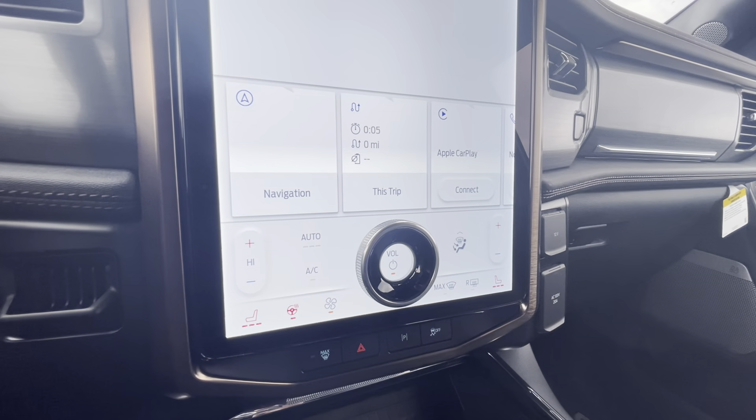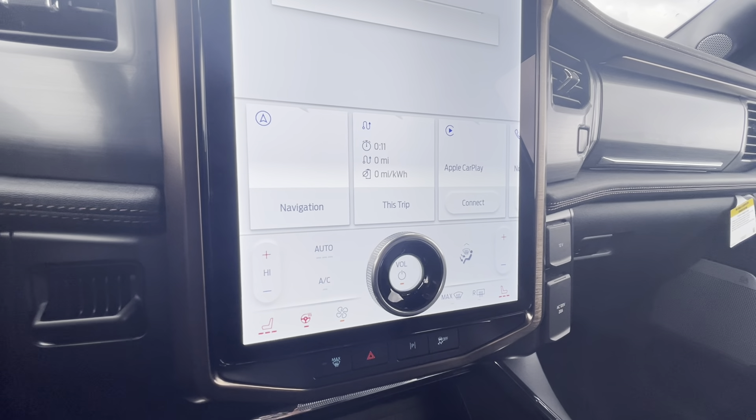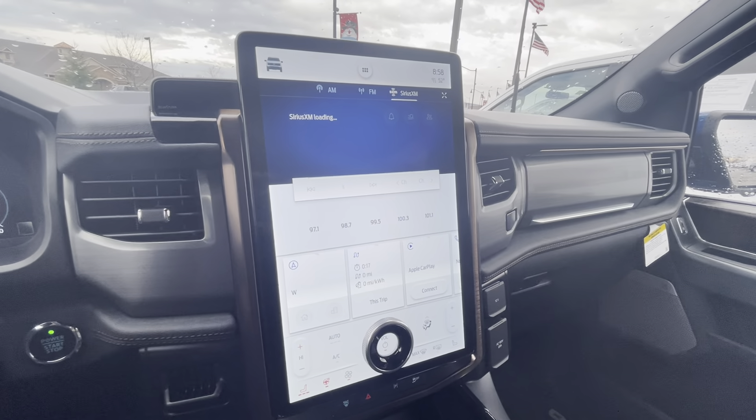You've got heated seats, cooled seats on both sides, dual climate control, heated steering wheel. You've got the large sync screen here with Apple CarPlay and Android Auto. Charging port down here for your phone, the charging pad, as well as a couple of charging ports. There is power all over these things — you've got power here if you need it.